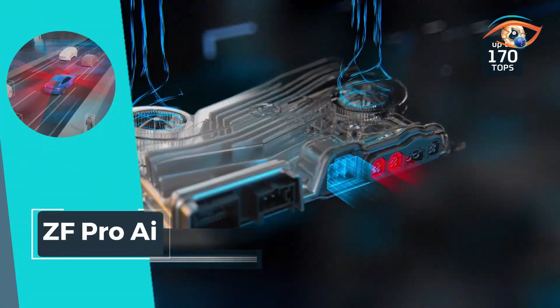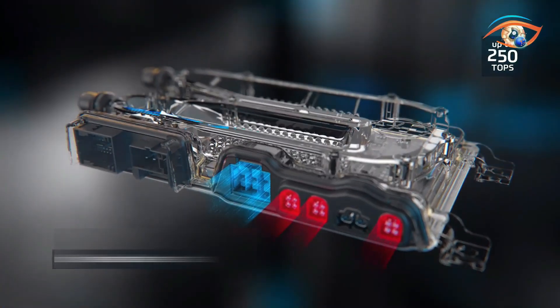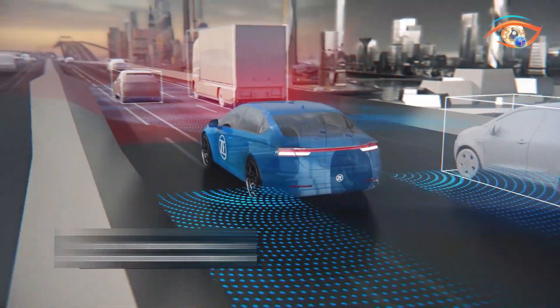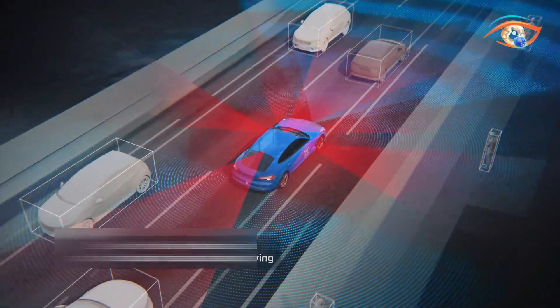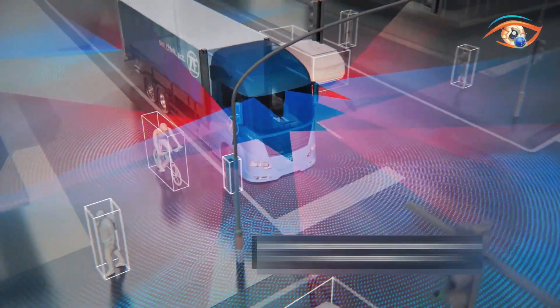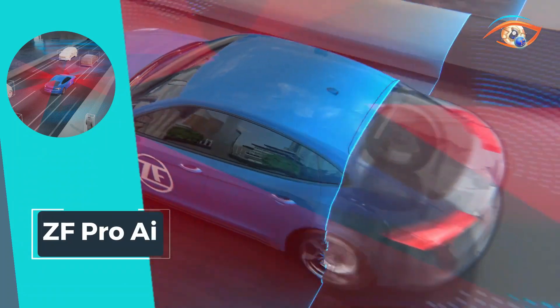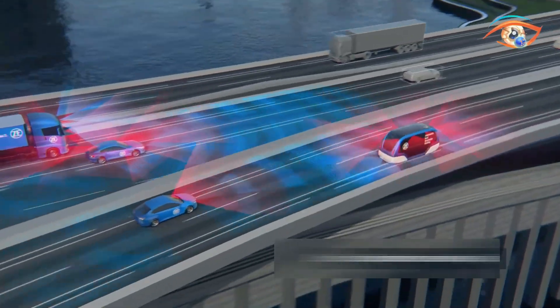The Pro AI's visionary design enables it to combine and process diverse domain functions like advanced driver assistance systems, chassis control, infotainment, and more within a single, powerful control unit. As vehicles evolve into dynamic hubs of interconnected functions, ZF-Pro AI emerges as the cornerstone, orchestrating the intelligent future of transportation with unparalleled flexibility and prowess.